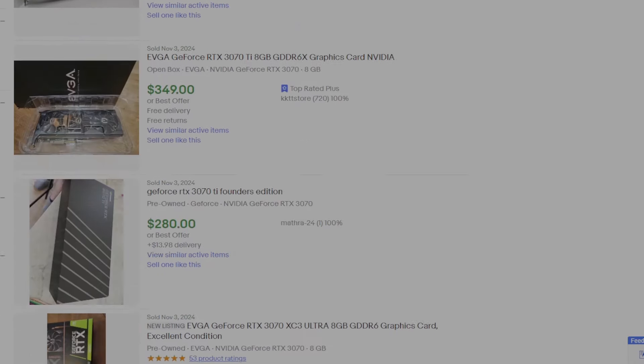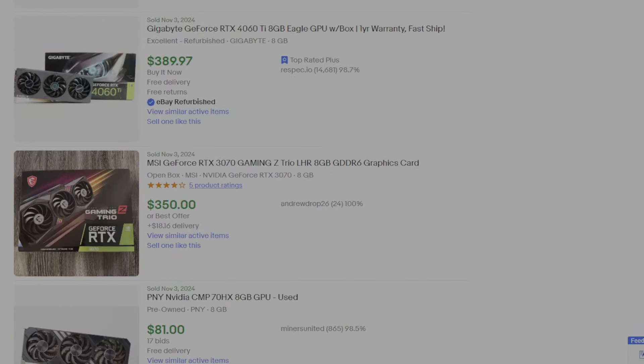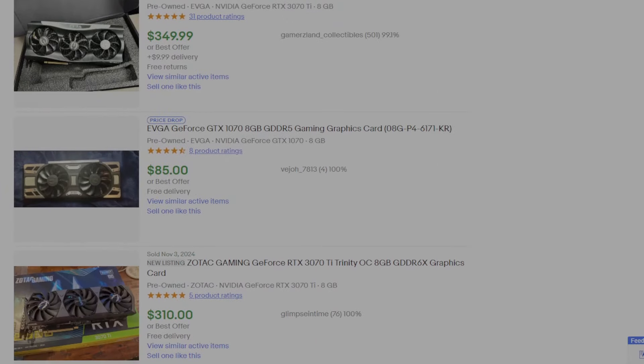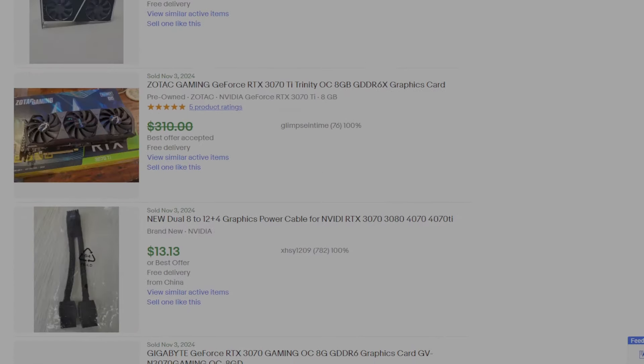The average price for a 3070 right now is about $270, which is awesome — especially considering I paid about $200 for the majority of mine when I bought them in 2022, right after the Ethereum crash. So it seems like the perfect time to sell these, and their little brother, the 3060 Tis.